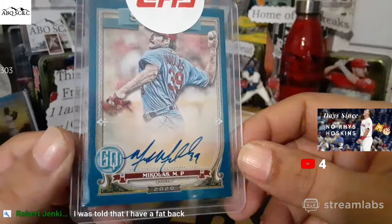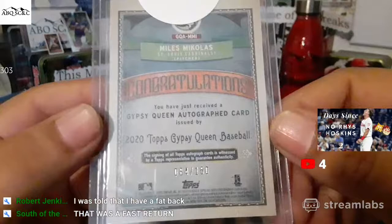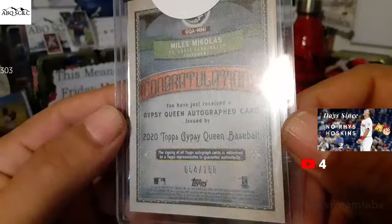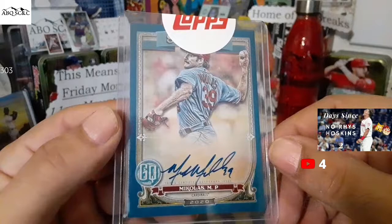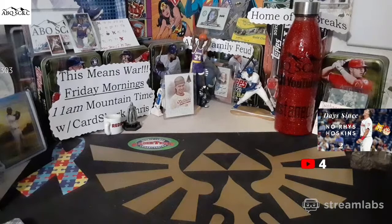That is fantastic. It was a fast return — I was shocked. This thing is numbered 64 out of 150, very nice. I pretty much put in the online order that night when the video dropped, and this is how fast we got it back. Boom — Myles Mikolas Indigo Autograph Redemption card, very awesome.